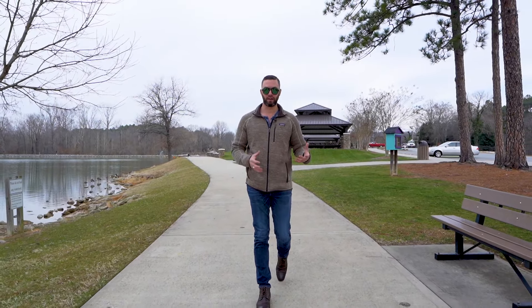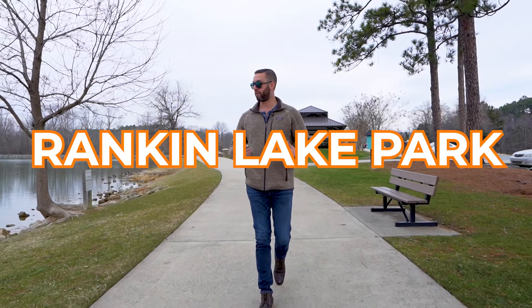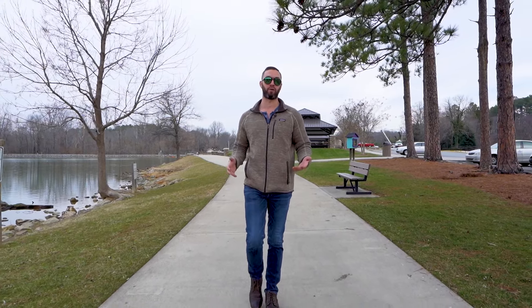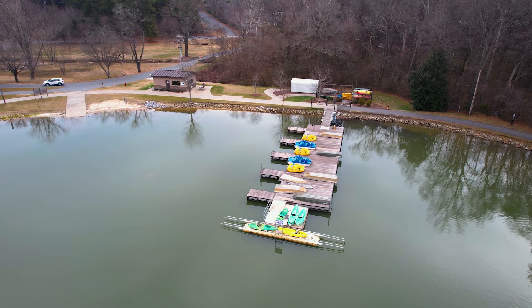The last piece of the live, work, play aspect of living in Gastonia is Rankin Lake Park. You have this great park to enjoy the outdoors, just like a lot of other parts of the outskirts of Charlotte. It's such a good place to come and just enjoy the outdoors.